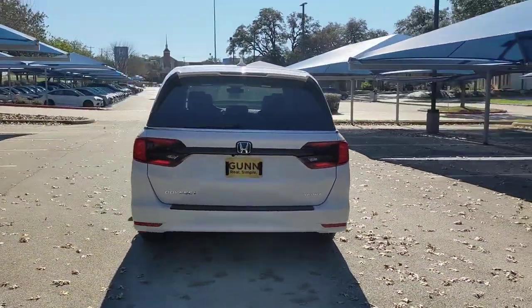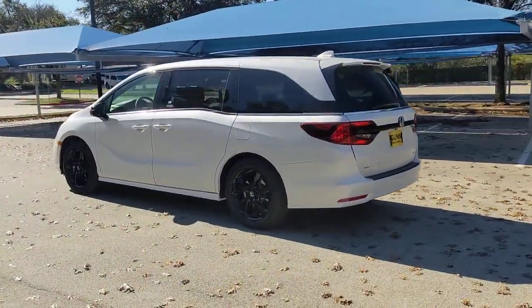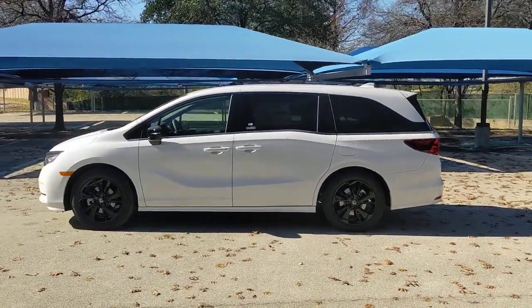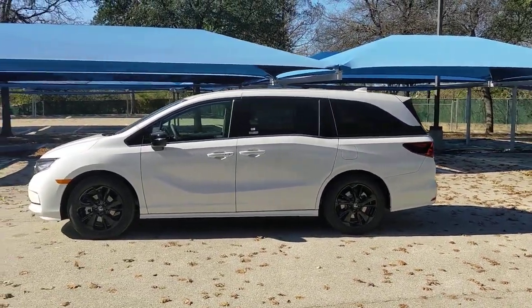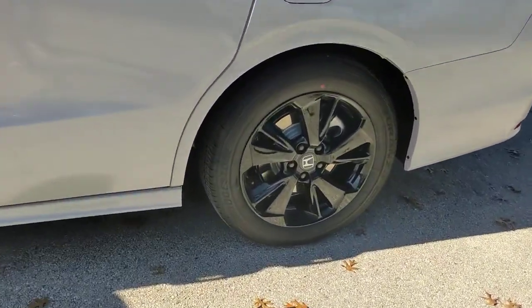These are just some of the great options this vehicle comes with: sun/moonroof, keyless entry, backup camera, satellite radio, power passenger seat, fog lamps, adaptive cruise control, heated mirrors, keyless start, and remote engine start.